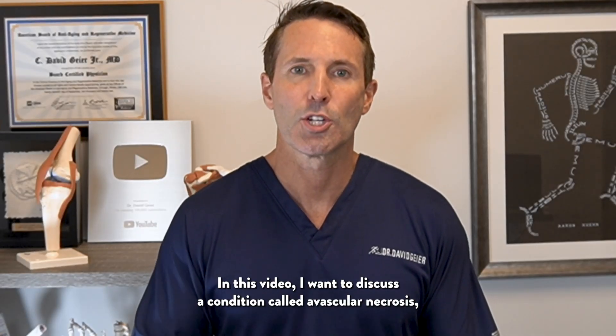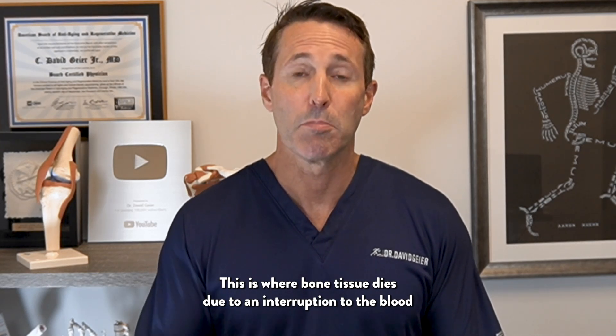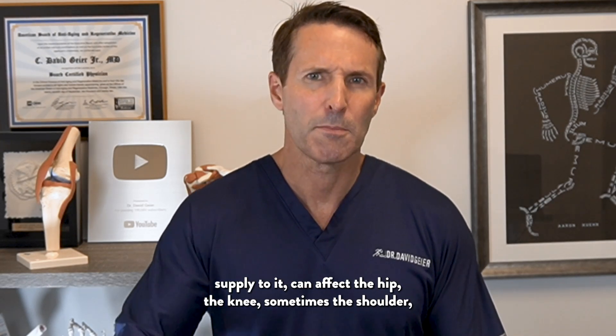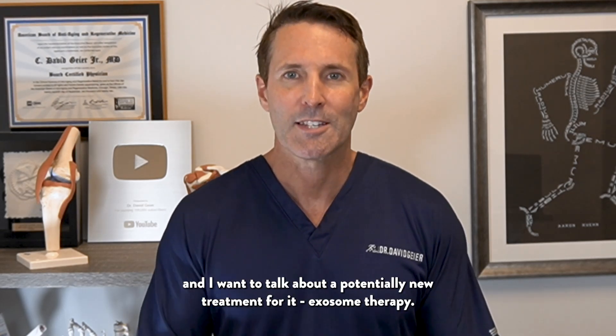In this video, I want to discuss a condition called avascular necrosis, or AVN. This is where bone tissue dies due to an interruption of the blood supply to it. It can affect the hip, the knee, sometimes the shoulder. And I want to talk about a potentially new treatment for it, exosome therapy.